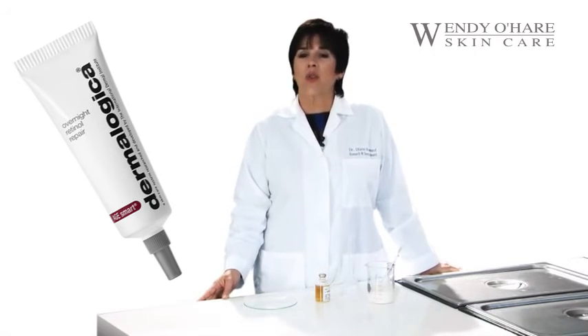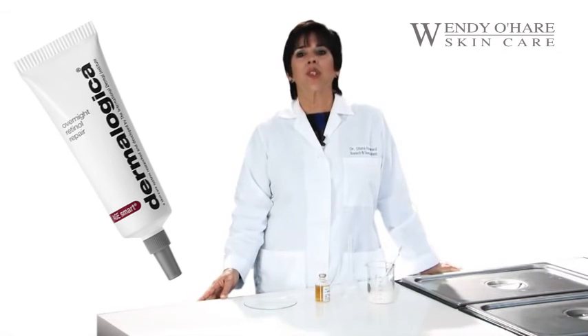Retinol was also shown to stimulate new collagen synthesis and the formation of hyaluronic acid, which keeps the skin tissue plump and hydrated. In addition, retinol was shown to stimulate both cell turnover and cell renewal.